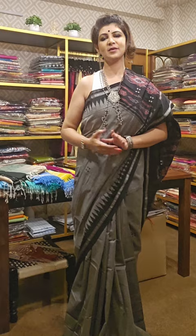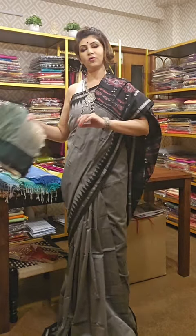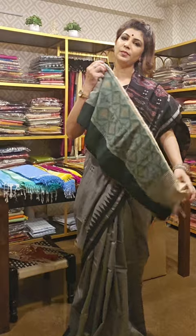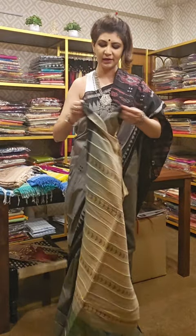Let's begin today's episode with cotton sarees. We are offering online and offline shopping. For online shopping, our number is 9831575641 and our address is 6E Kaya Tala Road, Kolkata 29.